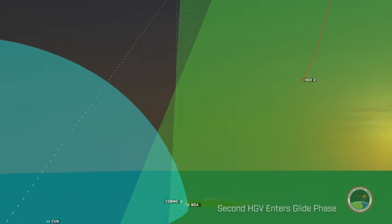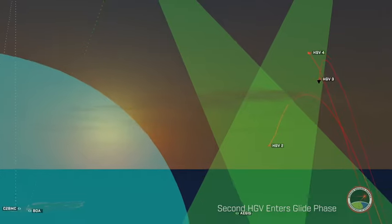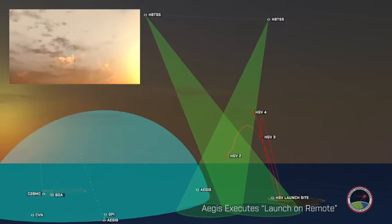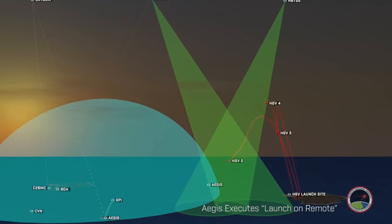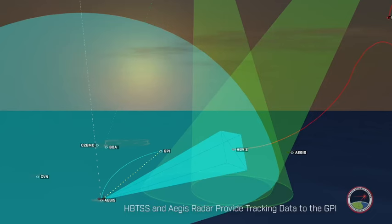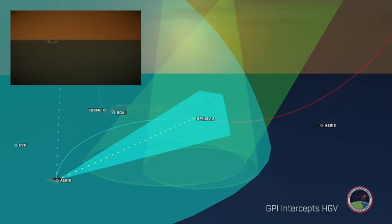As the second hypersonic glide vehicle is progressing into the glide phase, the Aegis Destroyer continues to receive tracking data from the HBTSS. The Aegis Destroyer executes a launch-on-remote defense, launching the GPI. When the hypersonic glide vehicle is within the Aegis Destroyer's radar, the GPI receives tracking information from the Aegis Radar. The GPI intercepts the hypersonic glide vehicle.